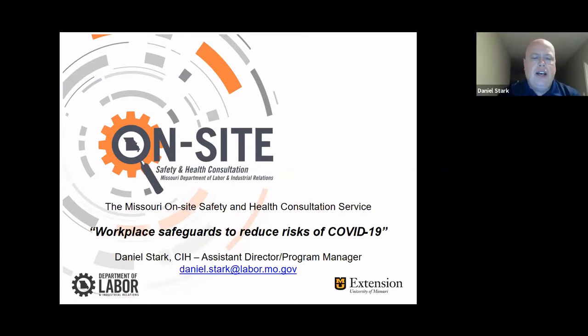Thank you, Leslie. My name is Daniel Stark, Program Manager of the Missouri On-Site Safety and Health Consultation Service. Basically what we do is we're invited in by small businesses throughout the state of Missouri to help them get in compliance with OSHA, and not only help them get in compliance with OSHA but hopefully develop a good safety and health management system. Our service is designed for small employers, but the kind of industries we go to are boundless — nursing homes, greenhouses, John Deere dealerships, funeral homes, all different types of businesses.